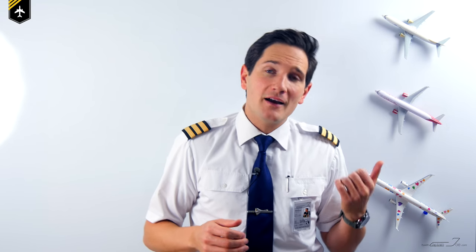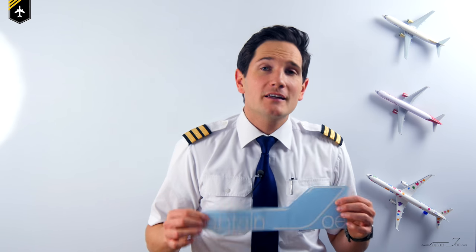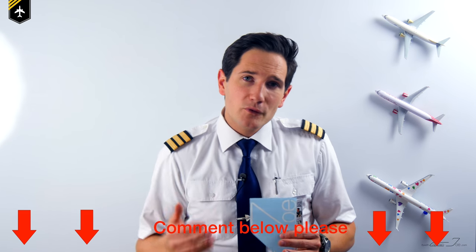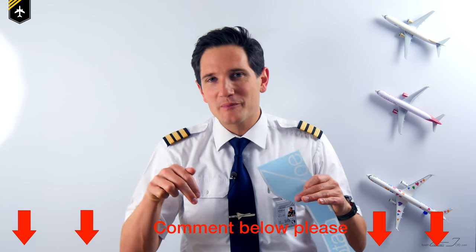I have passed numerous assessments in the past, so I want to share my knowledge with you in this video. I'm sending out a free Captain Joe car sticker for the best comment about your personal experience with an airline assessment, as everyone can profit from your knowledge. So please comment below. Let's get started!